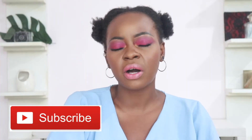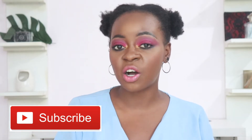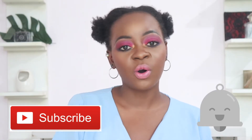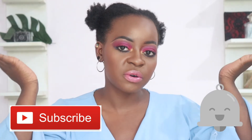Anyway, before we begin, please do me a huge favor and subscribe to my YouTube channel. I would love for you to join the DLIDB family here on YouTube. Also, please do not forget to click on the notification bell so that you will always get notifications whenever I upload a new video. Without wasting any more of your time, let's get started with today's video.